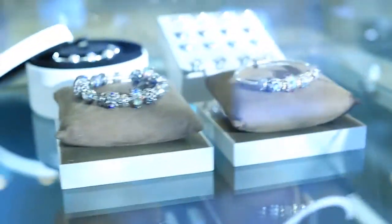Pandora designs, manufactures, and distributes high-quality jewelry products at affordable prices. At Pandora, we're a full Microsoft shop, so if Microsoft makes it, we'll try to use it.